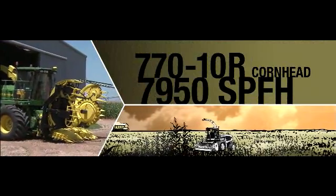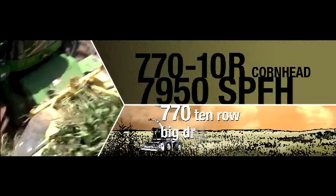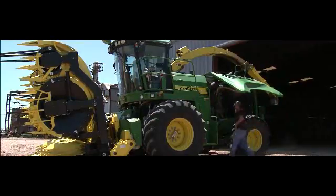Introducing the 7950 SPFH with the new 770 10-row big drum corn head. A head designed to match the massive new power of the traction unit — 800 horses, 120 more than the previous model.